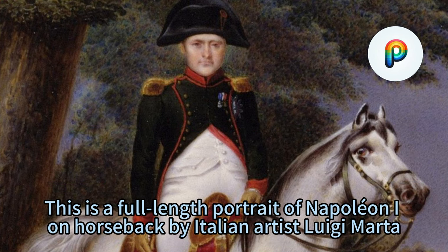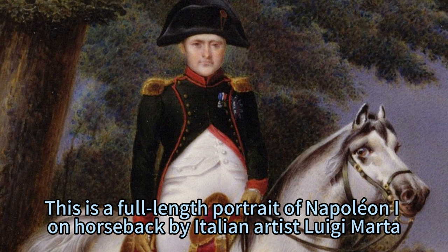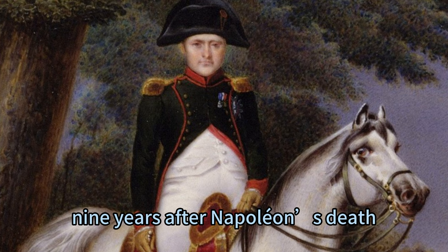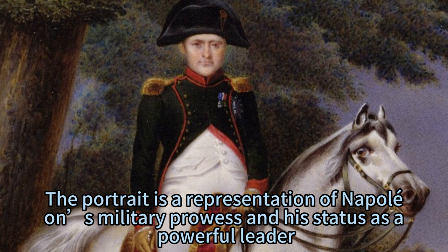This is a full-length portrait of Napoleon I on horseback by Italian artist Luigi Marta. It was created in 1830, nine years after Napoleon's death. The portrait is a representation of Napoleon's military prowess and his status as a powerful leader.